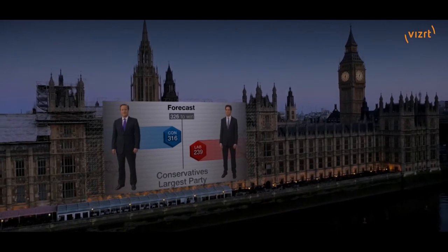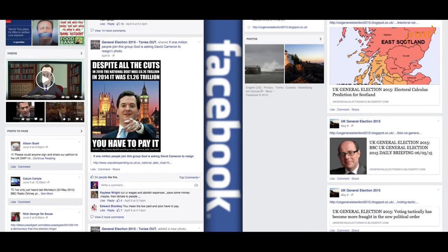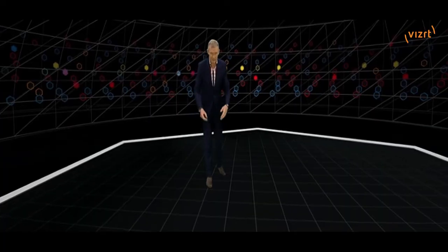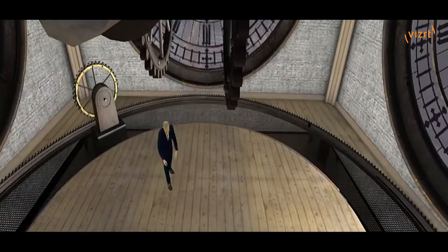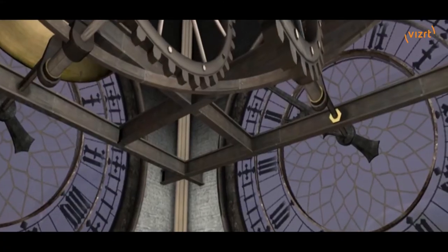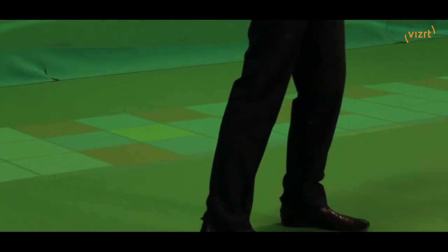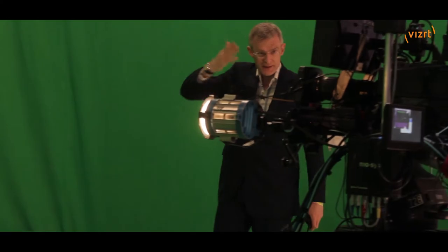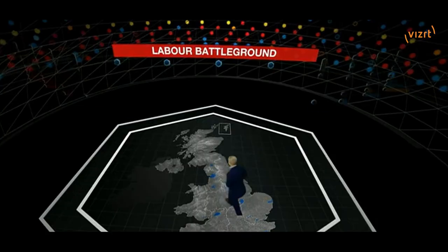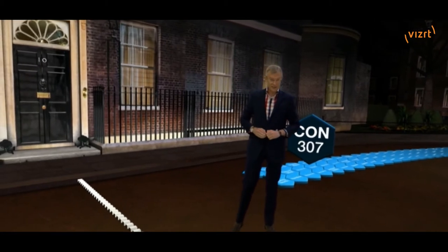And then there's a social media renderer which is going to be used to do the tweets and the Facebook social media content. We've also got two render engines that are feeding projectors. There's a projector on the floor so Jeremy Vine can walk around the green screen and see the set and see the map on the set. And then we've got a projector that feeds the wall so that when the graphics come up behind him he can see them.